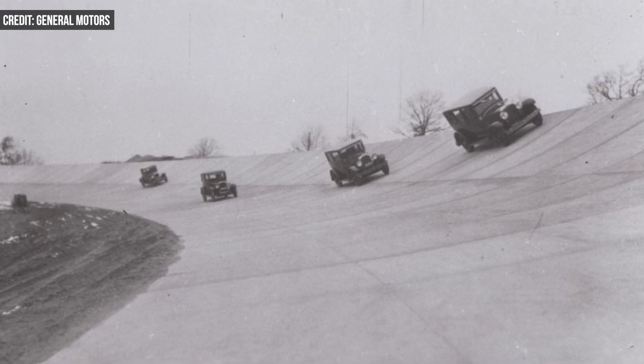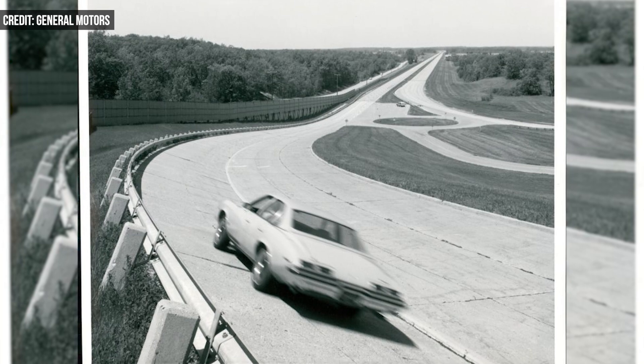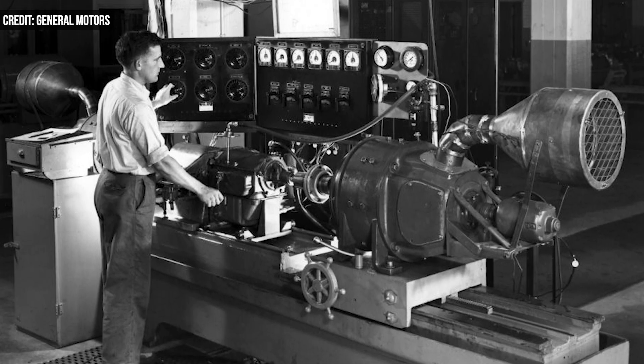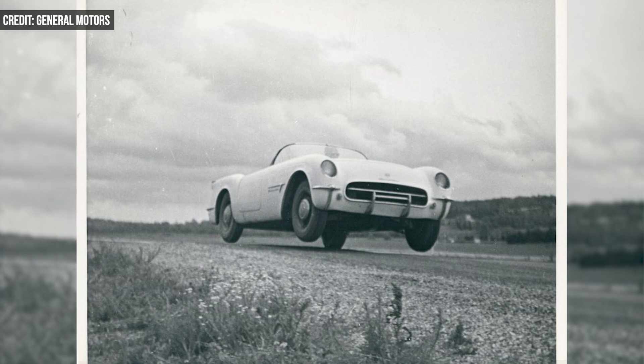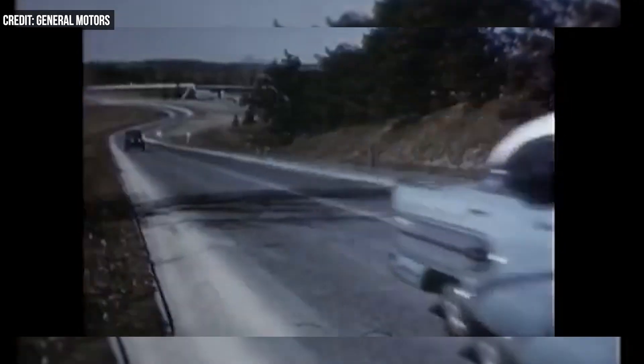GM bought the 1,125-acre site in 1923 for about $100,000. Originally called The Bluffs, the site provided 5.5 miles of test roads on rugged terrain with 267 feet of elevation change. The grounds now have more than 4,000 acres and 150 miles of roads.